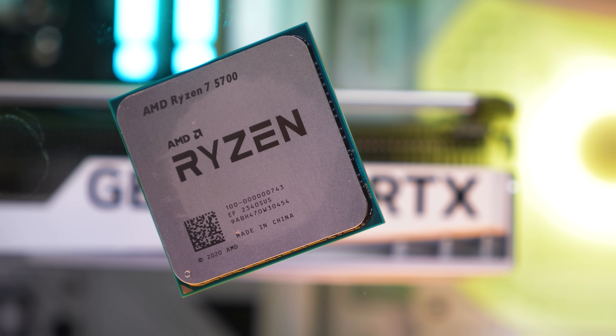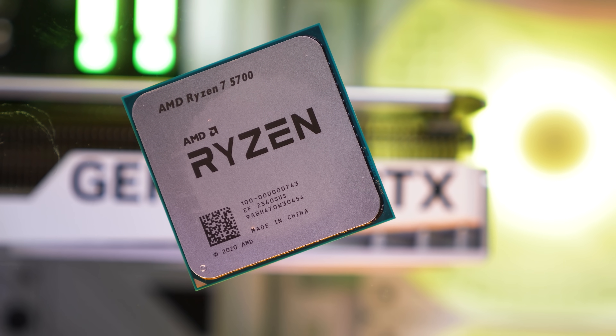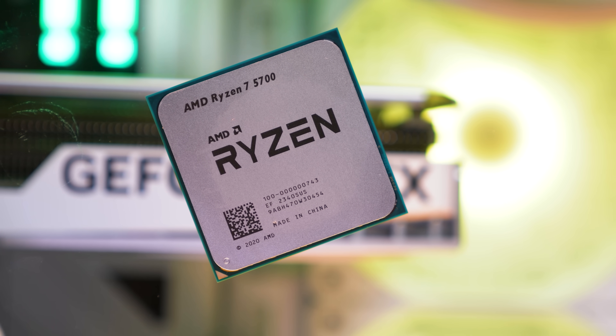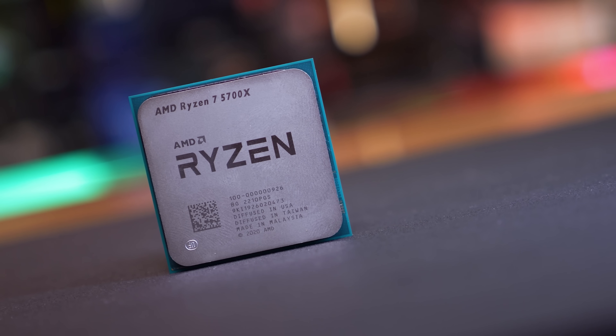So there you have it — the most anti-consumer product we've seen from AMD in some time, at least in my opinion. Some will point to the value of the 5700 as justification for the misleading naming: it's 15% cheaper than the 5700X at Newegg, and on average it's 14% slower for gaming, or 16% on 1% lows. So in that sense, it's not bad value — though it does drop PCIe 4.0 support, which can be problematic depending on the GPU you use. The 5700X has also sold for as little as $170 US in recent months, so it's not exactly a new price point.